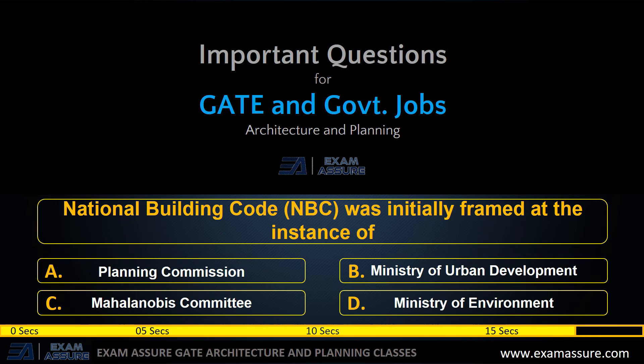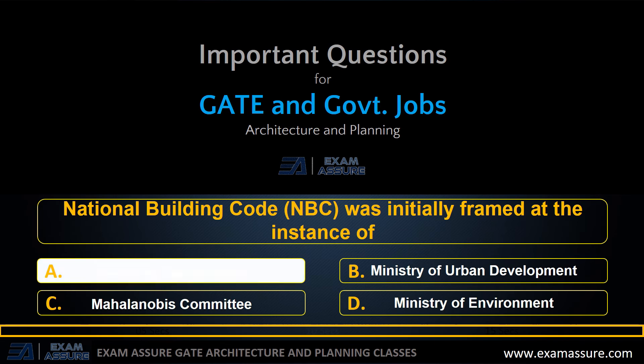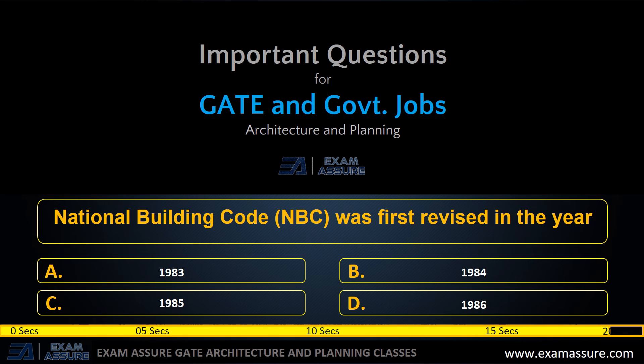Next question: National Building Code was initially framed at the instance of — option A: Planning Commission, option B: Ministry of Urban Development, option C: Mahalanobis Committee, option D: Ministry of Environment. The correct answer is option A: Planning Commission.